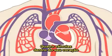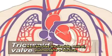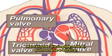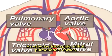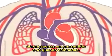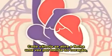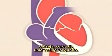Four valves within your heart keep your blood moving the right way. The tricuspid, mitral, pulmonary and aortic valves work like gates on a fence. They open only one way and only when pushed on. Each valve opens and closes once per heartbeat, or about once every second.